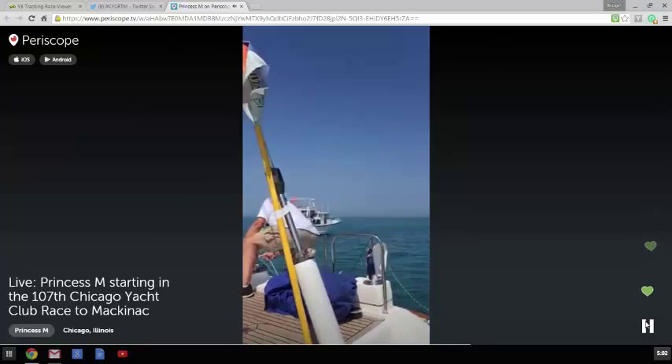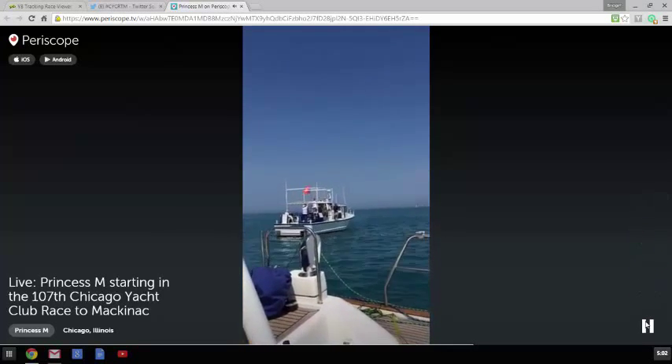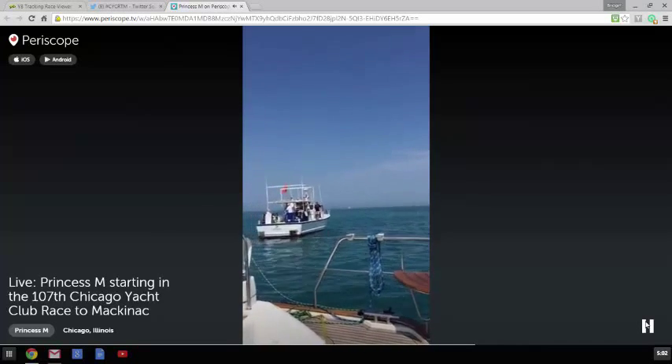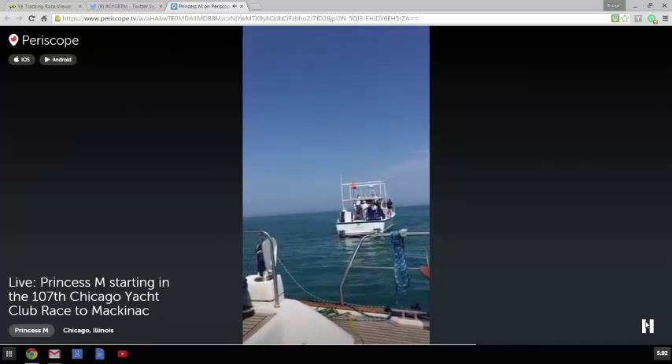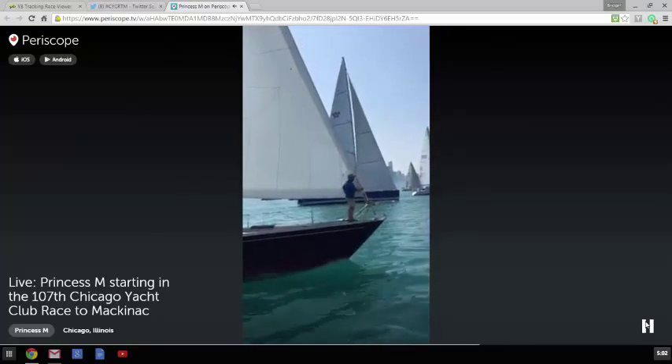Here is the race boat. This is technically the start line right here. This is how close we are to other boats.